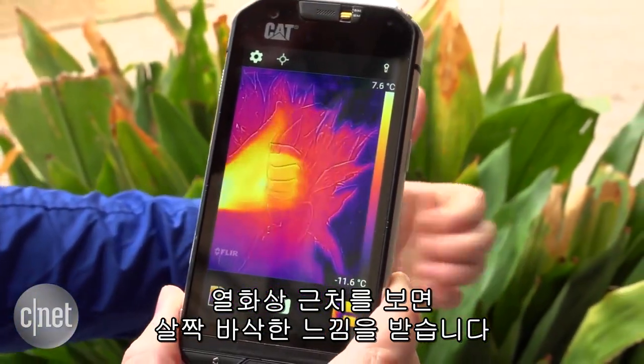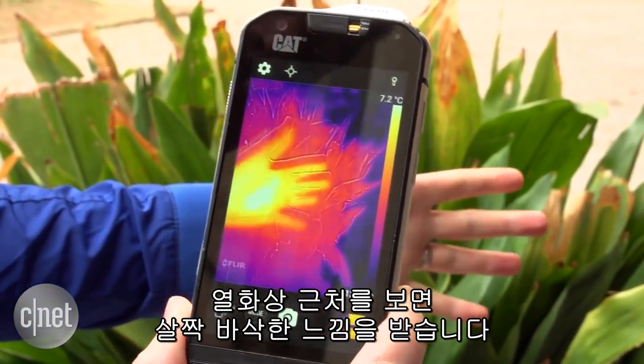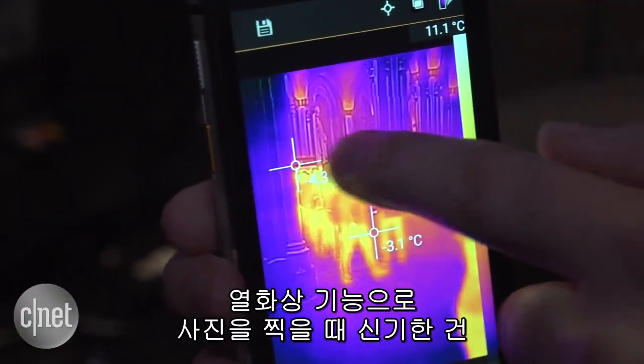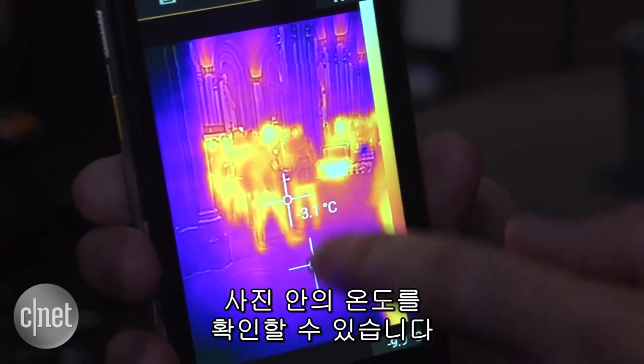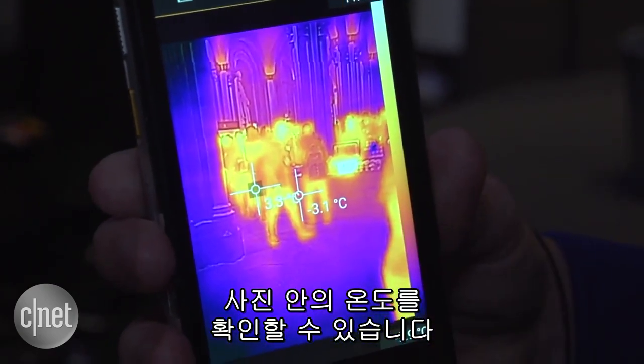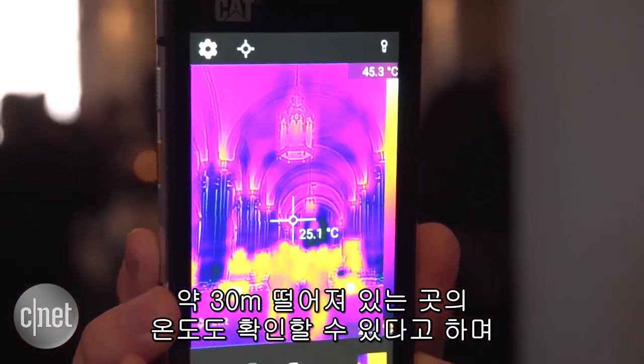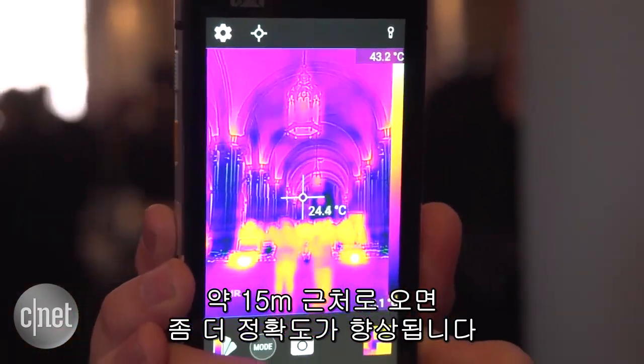So you can see around the heat imaging, you get a little bit of crispness, a little bit of detail, and that's coming from the regular camera. If you take a photo with the heat sensing tech, what's quite cool is that you can check the temperature of different parts of that image afterwards. It'll detect heat up to 100 feet away and it'll start to get a bit more accurate when something is 50 feet from you.